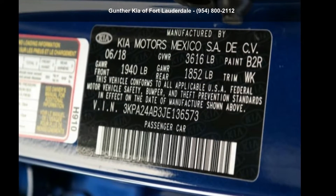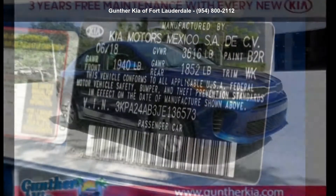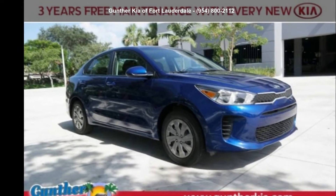Presenting the Kia 2018 Rio S. If you are looking for a first-rate auto, this one could be yours today.